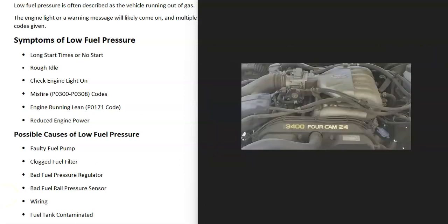The engine is also going to have reduced power. You'll step on the gas and the vehicle is just not going to want to go like it used to. A very common symptom is going to be reduced engine power.